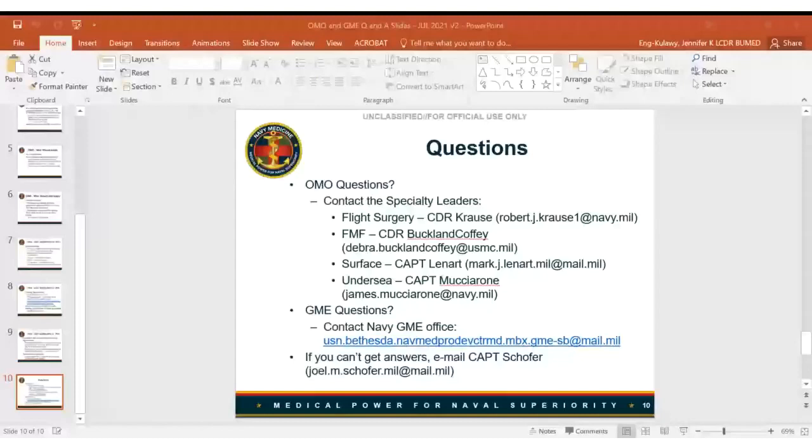Q: Will there be operational bonuses similar to the historic SWO department head bonus as an additional recruitment incentive for operational medicine? A: There are no additional bonuses being considered. There are changes being considered to annual negotiations, but no specific operational bonus. If you're in a specialty and go into an operational billet, you would still continue to get paid like the specialty that you are, assuming you continue being privileged and practicing.